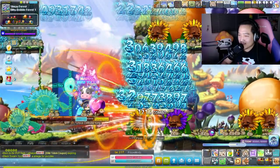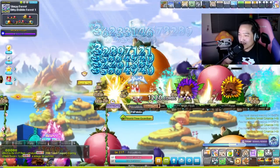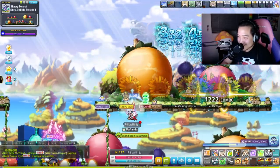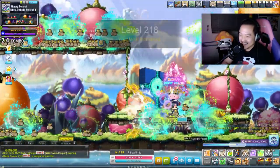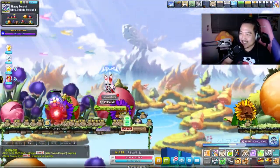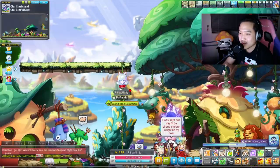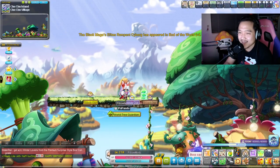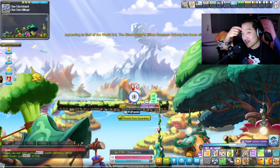Oh my gosh, I have two Marksmen on this account, and if I started another Bowmaster I'd have two Bowmasters - so many archers! Ladies and gentlemen, I would like to present to you a level 218 Pillow Mints! Let's get it! I feel like I did a lot in this video already - it's okay, we can pack a lot into this video and just make it a bigger video.